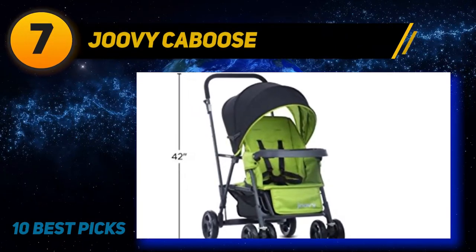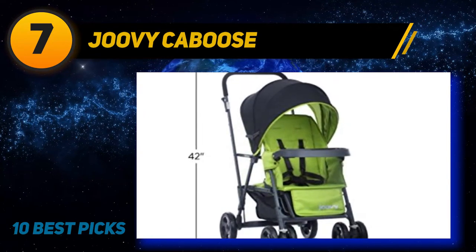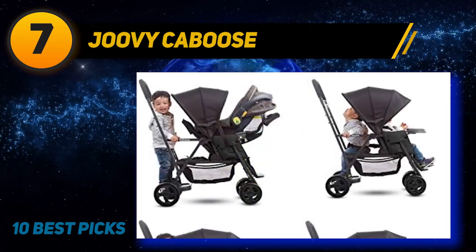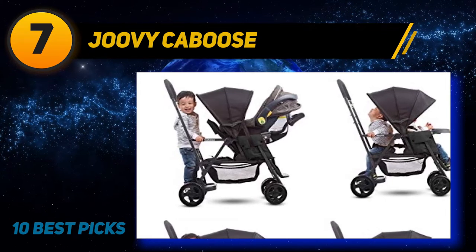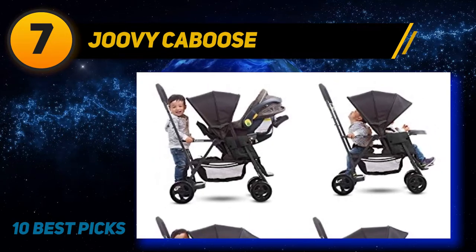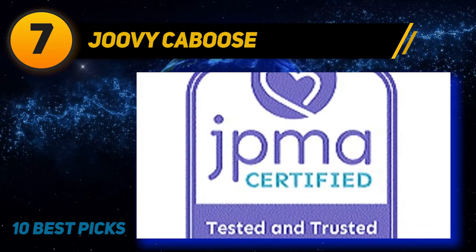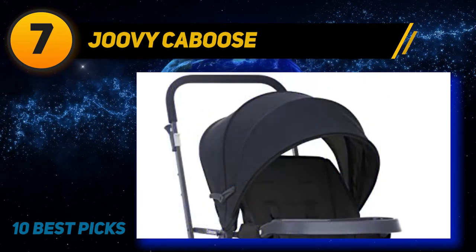Coming in at number seven, the Joovy Caboose. The new Caboose Graphite is a must-have for parents strolling with children of different ages, offering double stroller features in a compact size. With a new lean profile and upgraded features, the Caboose empowers older siblings — toddlers get a boost of independence and feel like big kids when they can choose to sit or stand, face forward or backward while riding on this tandem stroller. The Caboose has a built-in stand-on platform.